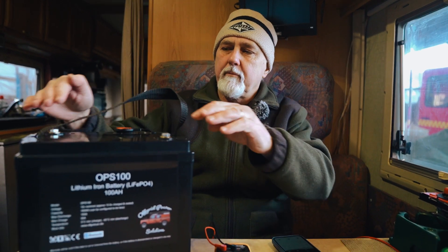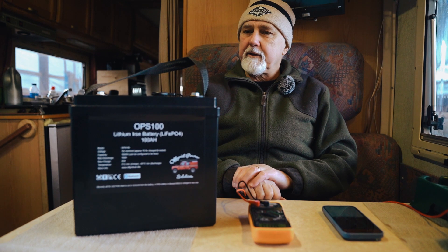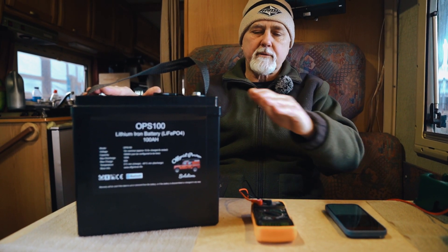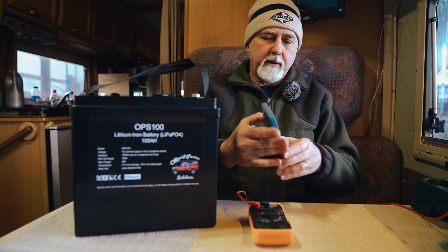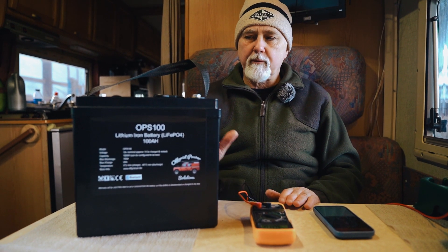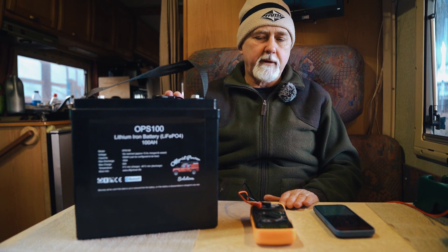Why is the voltage measured on my terminals different from the voltage reported by the Daly BMS? Hi folks, I'm Roger from Off-Grid Van Life, and in this episode I'm going to talk about the difference between the voltage that you would measure on the terminals of the battery versus what you would see on the app. This is a very common support issue — a number of people consider that there's something wrong with the BMS, but we talk them through it and almost always they're happier after they've spoken to us.